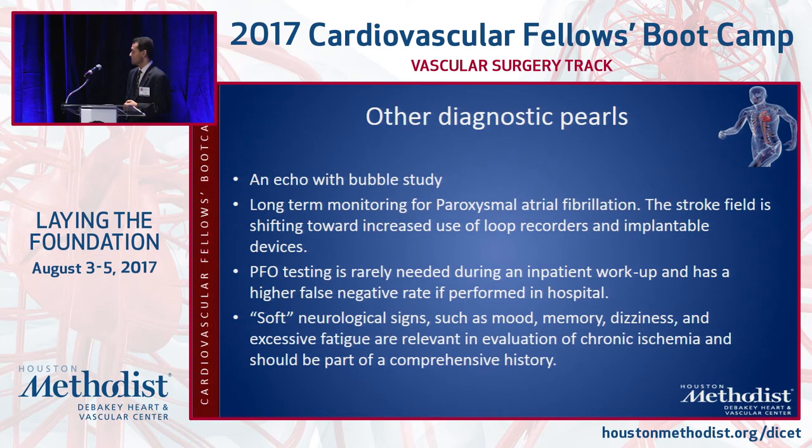Patients with chronic ischemic strokes can also have cognitive symptoms that need to be teased out. Depression is common after stroke and should be treated. New research suggests SSRIs can improve neural plasticity and also help with non-depression stroke symptoms.